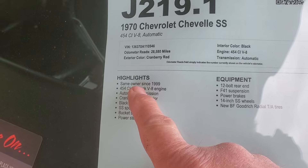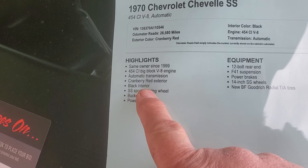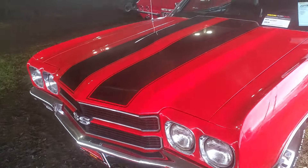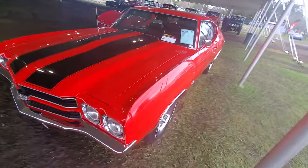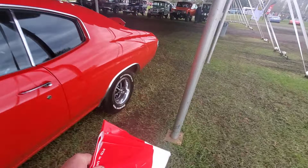It's a 1969 454 big block, automatic transmission, cranberry red, black SS sport wheel. I don't know if this is an LS7, LS6, or LS5. With a 454, I can understand why it didn't sell for 60,000 — that's crazy.